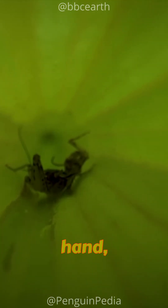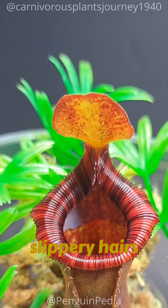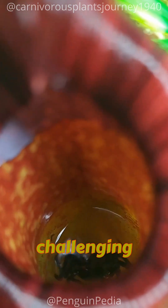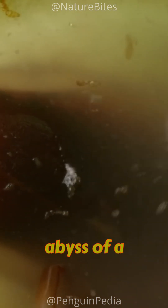On the other hand, insects that become so captivated with the nectar that they linger on the trap face a different fate. The slippery hairs lining the trap, combined with the digestive fluid, make it exceedingly challenging for a bug to maintain its grip. Consequently, they lose coordination and slip into the abyss of a bottomless pit.